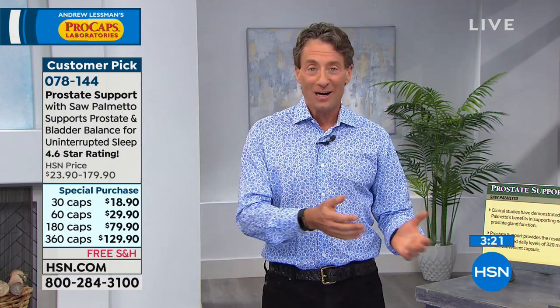Now I'm older and wiser. Now I take this product. This is a product that helps men deal with a natural condition — as men, our prostate continues to grow.